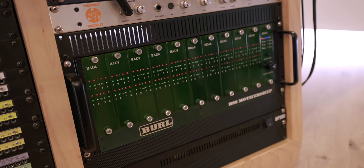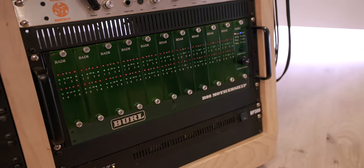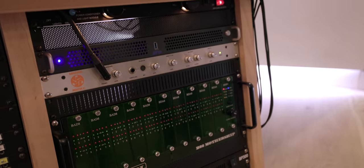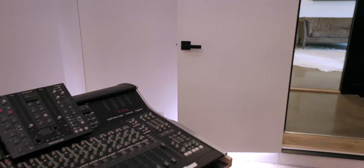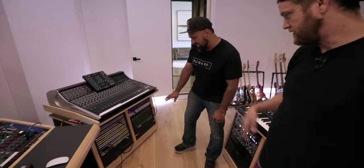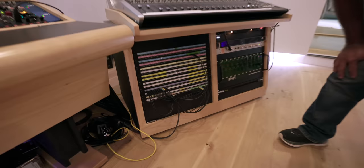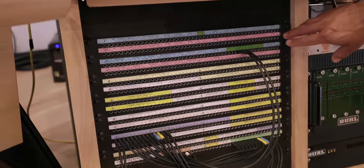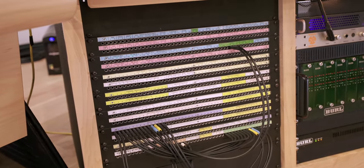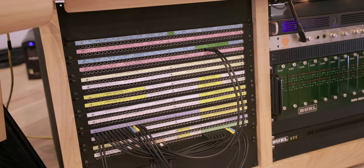And then we're using the Burl Mothership as the sound card. How many I/O is that? We have 40 in, 40 out — probably more than we'll ever track in a live setting, but you could do an orchestra with 40 mics. Everything is labeled and color-coded, inputs on the bottom, outputs on the top. The old studio was backwards and it was a nightmare.